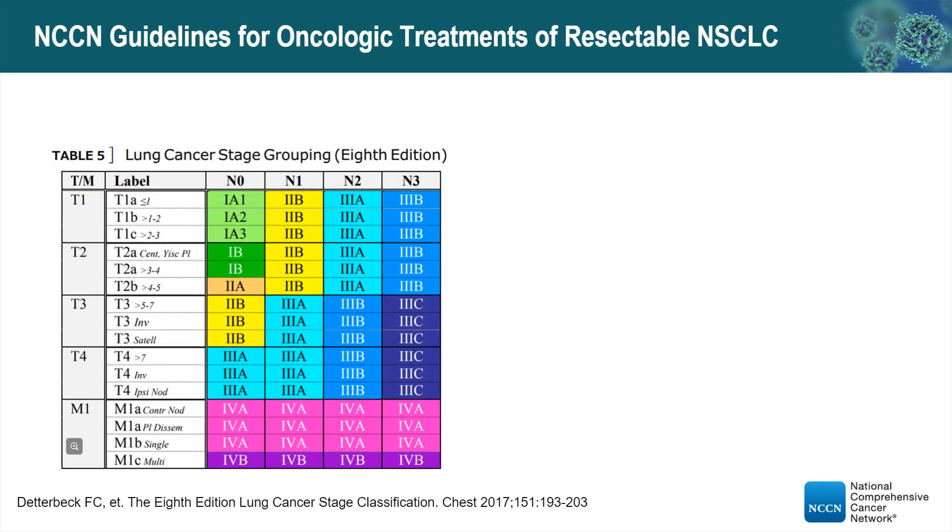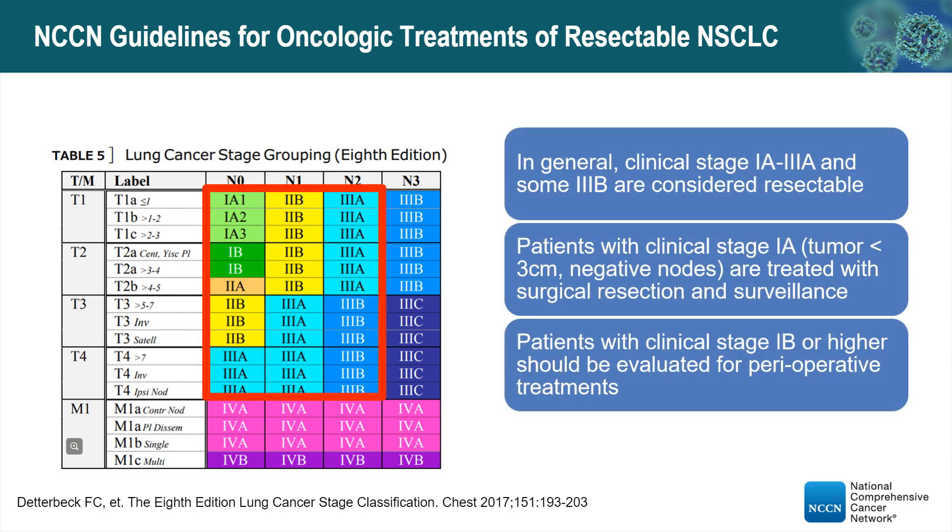First, we need to know the NCCN guideline for the treatment of resectable non-small cell lung cancers. This table lists all the T and M staging for lung cancers. In general, clinical stage 1A through 3A and some 3B are considered resectable. Patients with clinical stage 1A — small tumor less than 3 cm with negative lymph nodes — are treated with surgical resection only, with no perioperative treatment recommended per guideline.